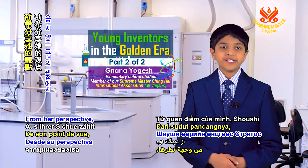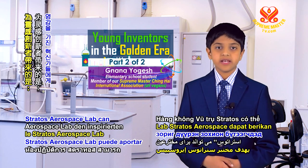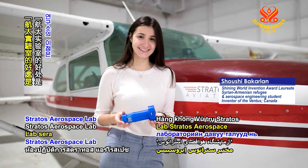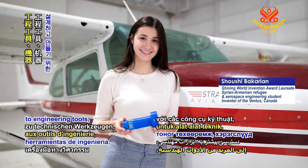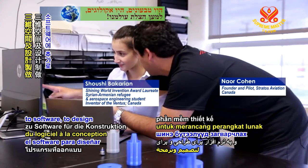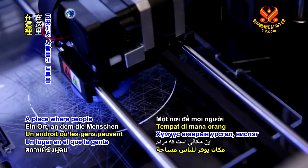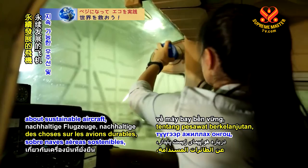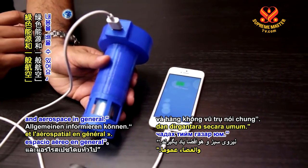From her perspective, Shoushi shares what Stratos Aerospace Lab can bring to inspired innovators: The benefit of Stratos Aerospace Lab will be extra accessibility to engineering tools, to machinery, to three dimensions, to software, to design, and to create new engineering inventions. A place where people could discuss and learn about sustainable aircraft, sustainable spacecraft, about green power, and aerospace in general.